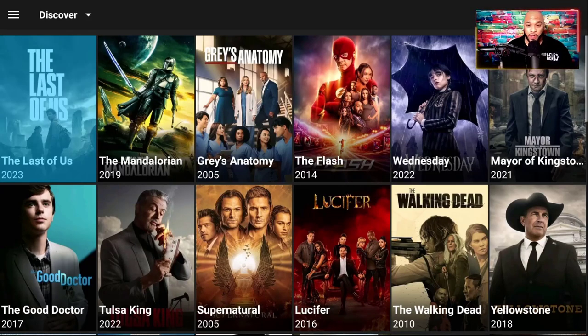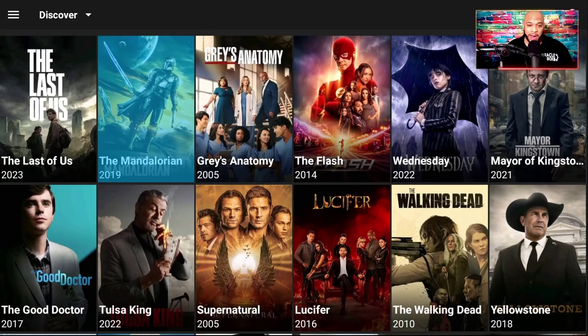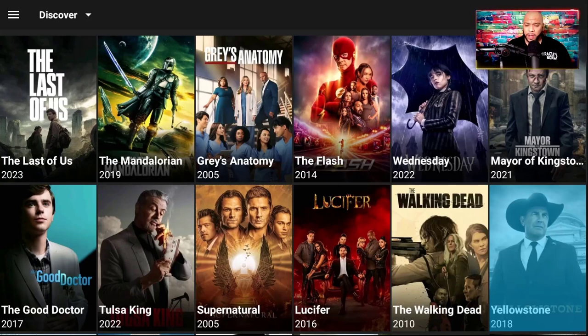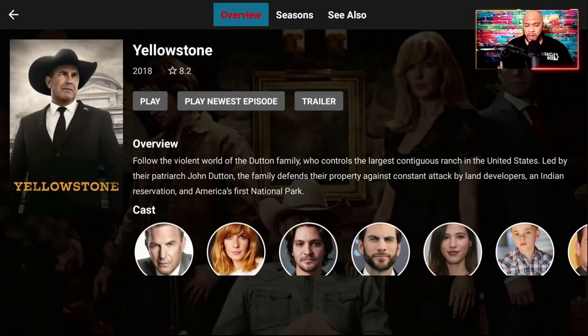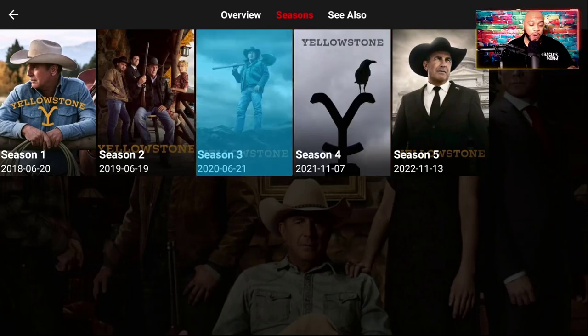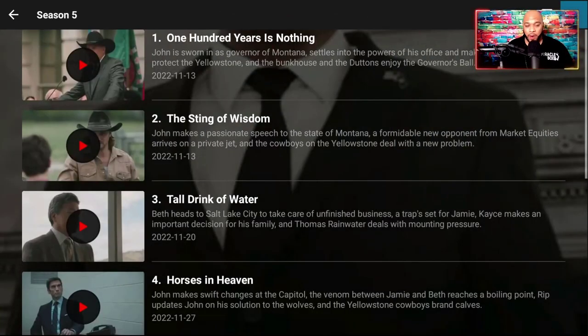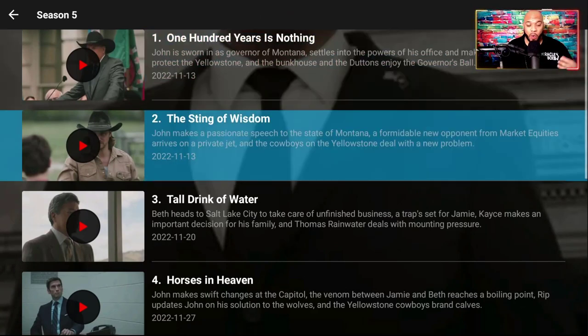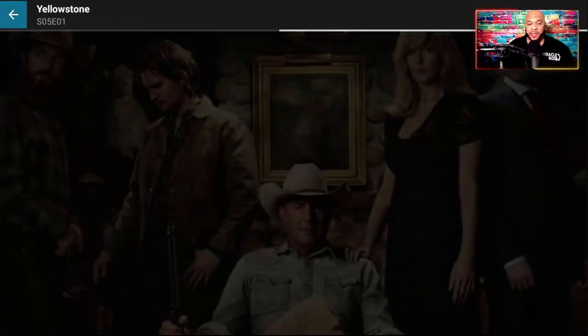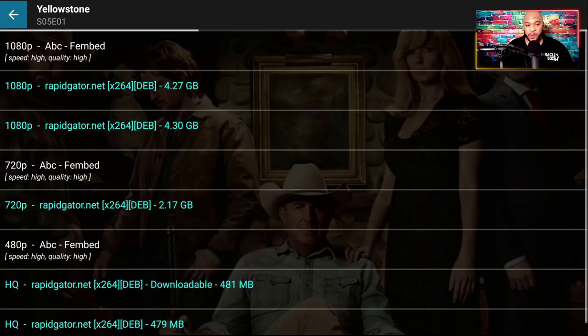You've got Mandalorian, Grey's Anatomy, and how these shows are structured is pretty cool. If you want to watch Yellowstone, you click OK and go down to where it says Seasons. You can click OK and find the different seasons — whether it's one season or five seasons. Then if I want to go to season five, I click OK and I'll have an opportunity to pick the episode. All you do is hit OK and it's going to fetch multiple links for that episode.